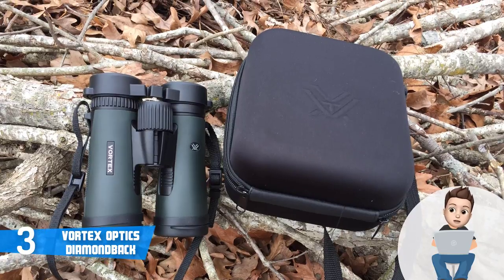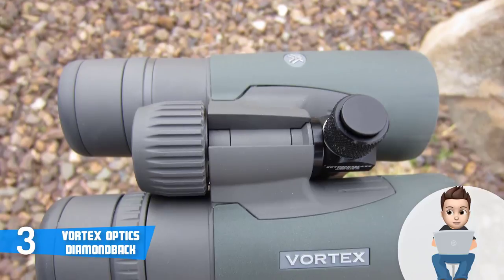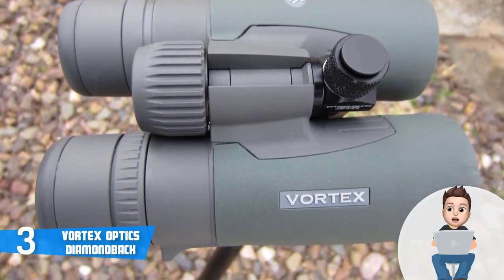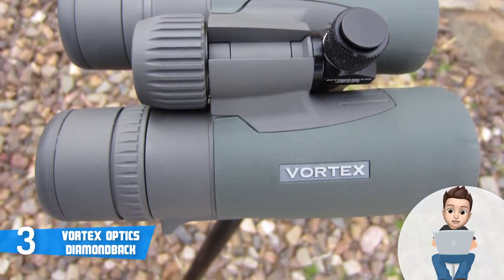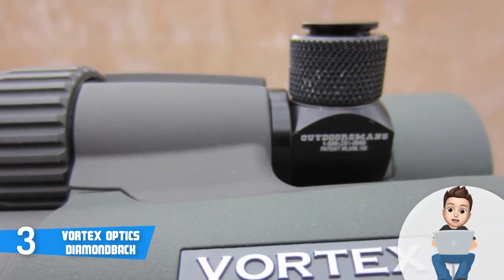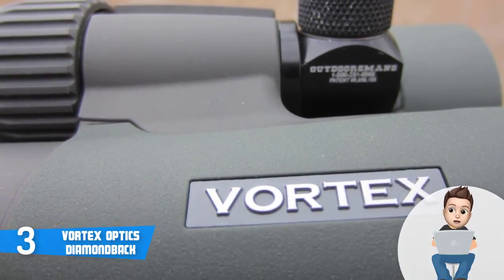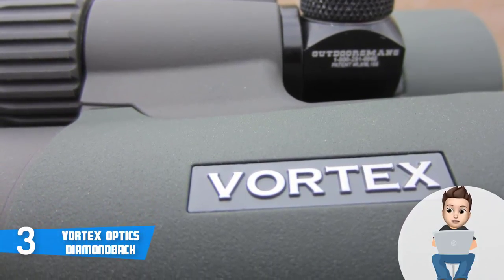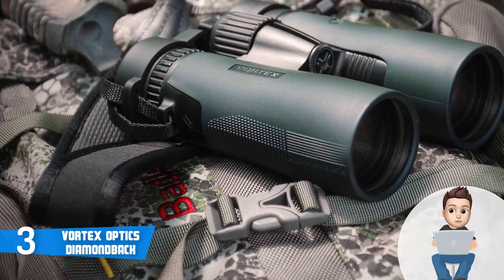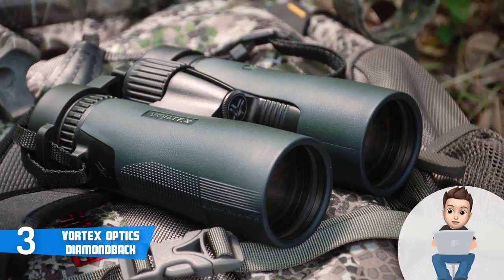A thing I loved is their eye cups, because they let you use the binoculars with or without eyeglasses without noticing any difference at all. They have a right diopter to adjust for the difference in vision between your two eyes, in addition to the center focus wheel. Like the Carson VP Series, the Vortex Optics Diamondback can also be mounted on a tripod, but unfortunately a tripod is not included and must be bought separately. Vortex Optics specializes in sport optics, including binoculars and rifle scopes.